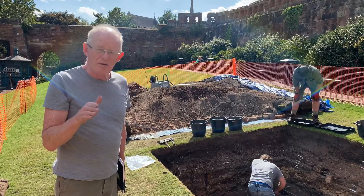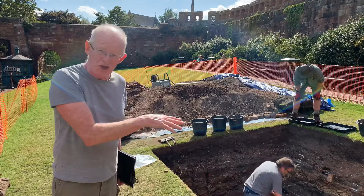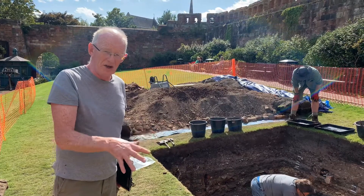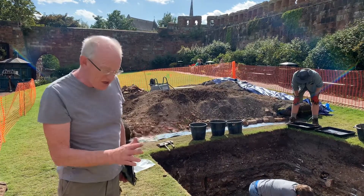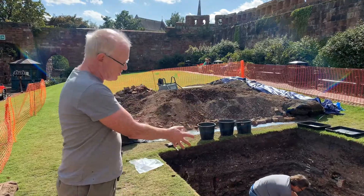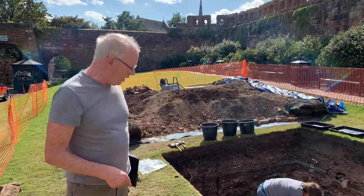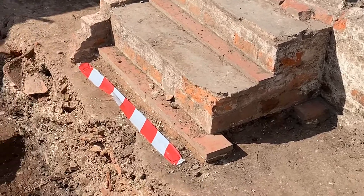It's the first sign we've had of something that looks like a rampart. Everything else has been material tipped on top or cut into it, but now we have sloping stratigraphy — sloping layers going down to the east — which is what the rampart should look like. Cut into the top of that material we have this pit, which is now being excavated by my colleague down there.